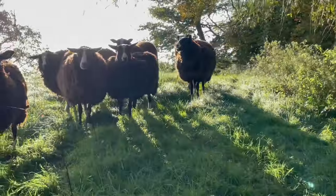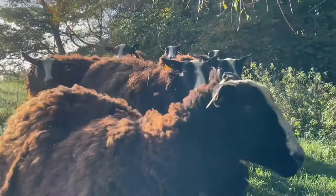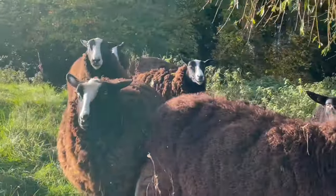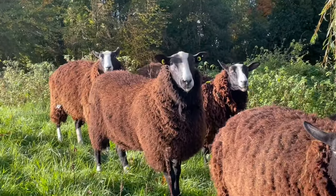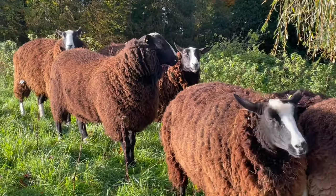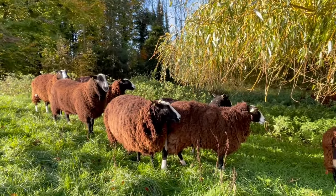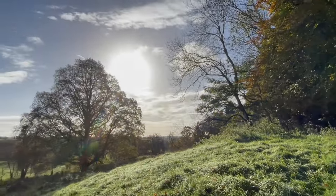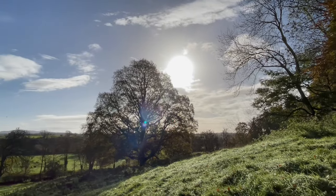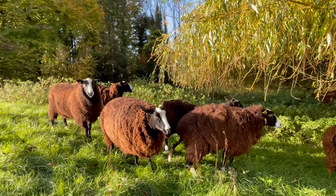Now let's see if I can find Leon. Where's Leon? Oh, there he is. How are you doing, Leon? Are you doing your job? What a beautiful day — absolutely gorgeous, beautiful morning. And thank goodness all the sheep are safe and sound.